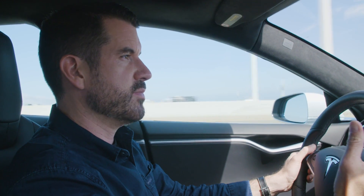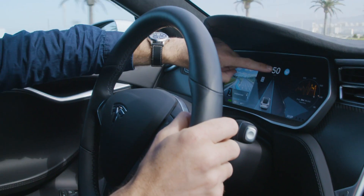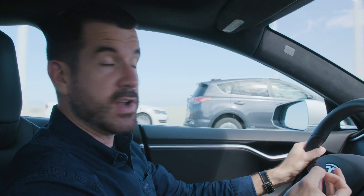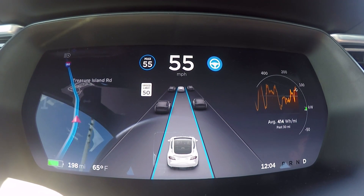One of the most functional improvements is for the driver display. When I activate autopilot it now shows me the speed it's set to very clearly, and a bright blue circle shows that auto steering is on. The car is keeping itself in its lane, and that is an improvement a lot of people have been asking for — it makes it much clearer when the system is and isn't active.